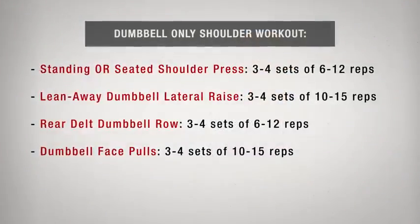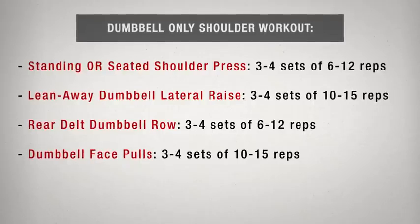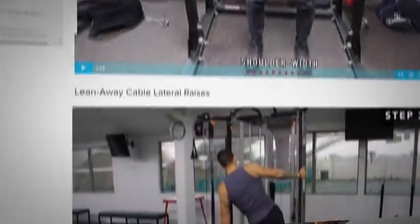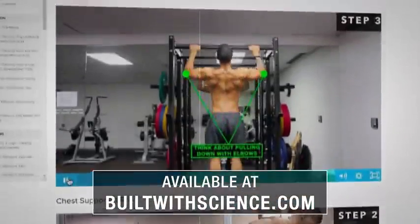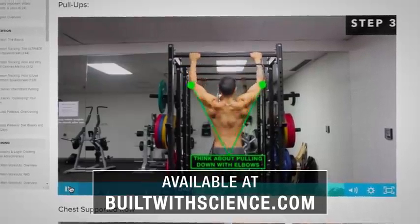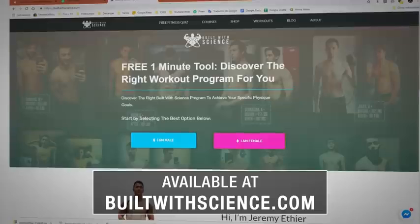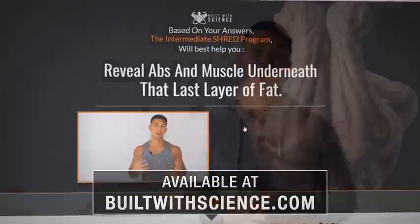Here is a dumbbell-only shoulder workout that you can do using the exercises I previously went through. Feel free to do this as a workout on its own, or you can split up a couple of the exercises and throw them into your existing workouts to see better shoulder development. Choosing the right exercises is important, but performing them in the right manner is just as important if you want to build muscle most effectively while avoiding injury. If you're looking for a step-by-step, science-based program that shows you exactly what exercises, workouts, reps, and sets you need based on science, head over to BuiltWithScience.com and take the analysis quiz that will determine what program will best suit you and transform your body.